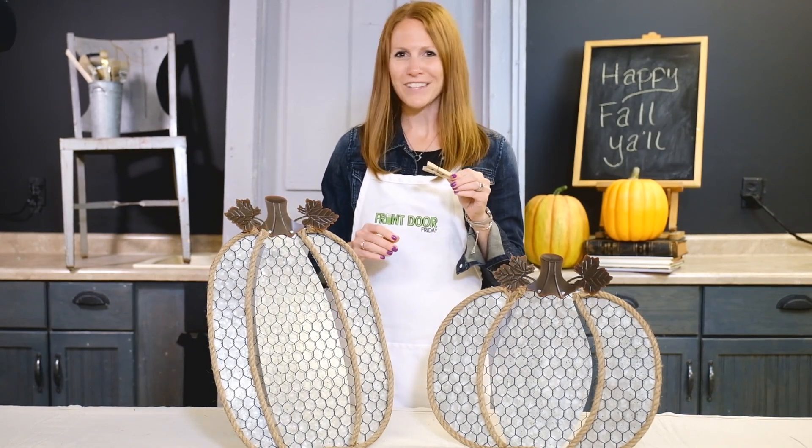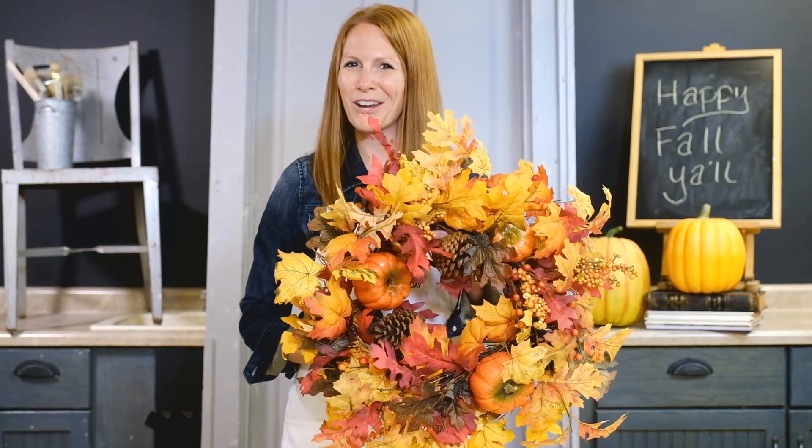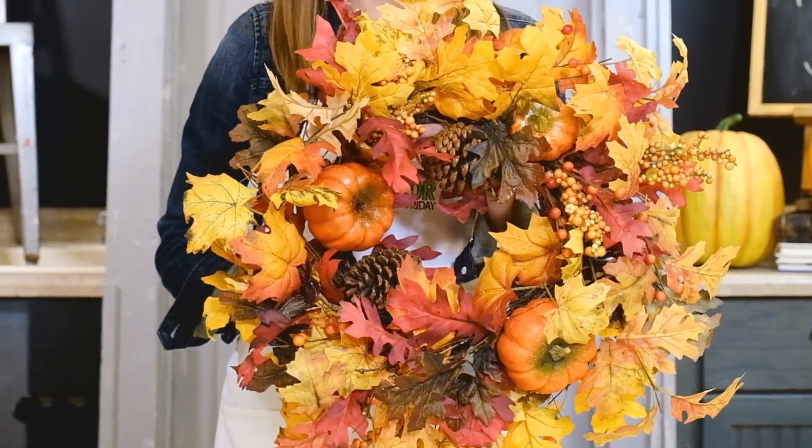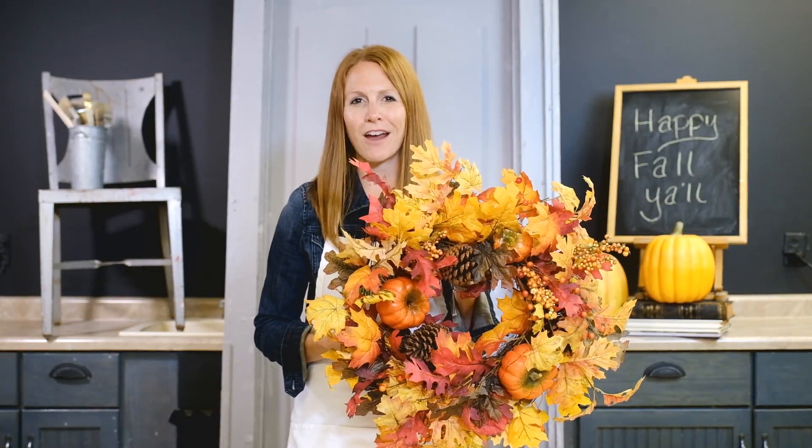Wouldn't it be cute to clip pictures on the chicken wire? Finding a new wreath is a quick and easy update. This is my current favorite — it's covered in bright fall leaves and has a natural twig and vine base. It's two feet in diameter, so it's great for any door.